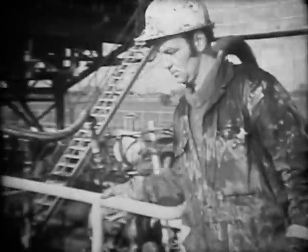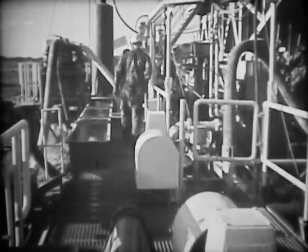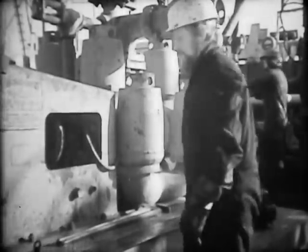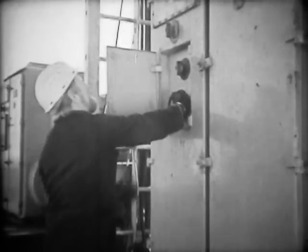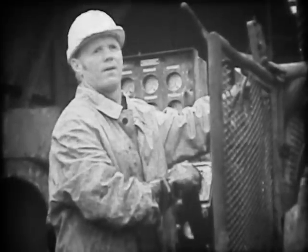When your job is drilling for oil, you lead a nomadic kind of existence. You're rarely in one place for long, and every time you move to a new location you take your drilling rig with you — 800 tons of machinery and a few thousand horsepower to drive it. Setting it all up can take anything from a few days to a couple of weeks.